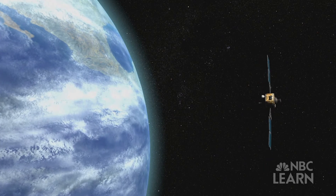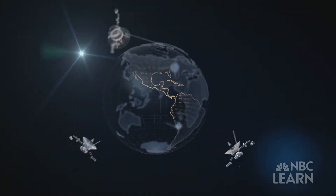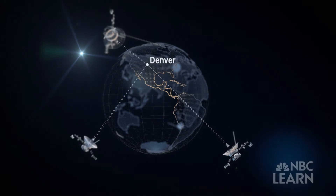And GPS — global positioning satellites with atomic clocks — which triangulate and calculate the bounce-back time of signals from three satellites to a receiver.